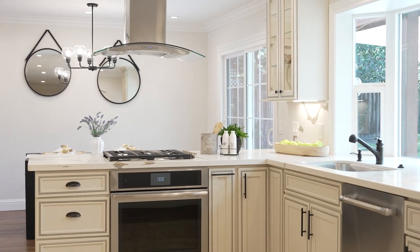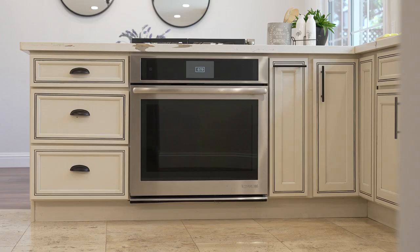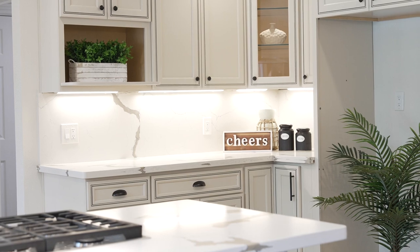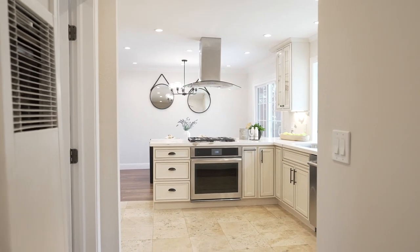Of course, everyone loves the slow-close drawers. We have stainless steel Jenn-Air appliances from the dishwasher and oven to the gas range with overhead hood. And finishing off this space are large travertine floor tiles.